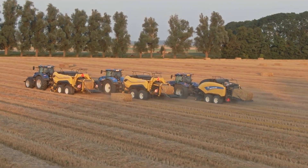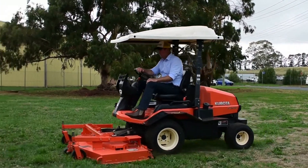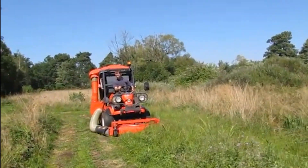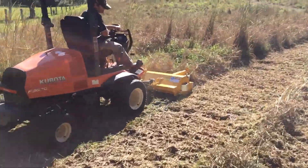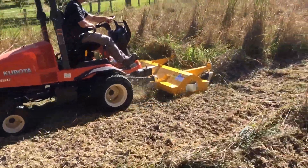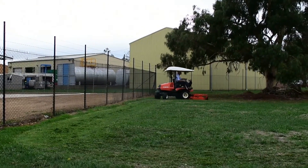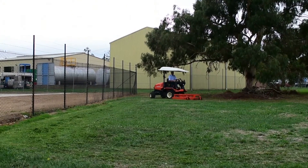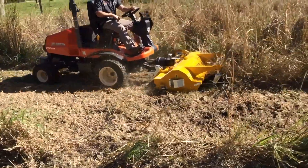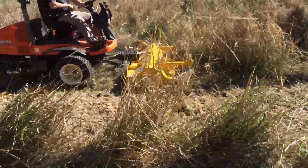The Kubota F3690 redefines compact versatility in mowing, offering a manageable size with powerful capabilities. Designed for maneuverability, it excels in a variety of landscaping applications without compromising on mowing efficiency. Farmers appreciate the machine's compact design, making it easy to navigate through tight spaces while delivering consistent and precise mowing results. The F3690's versatility and performance make it a go-to choice for grounds maintenance, showcasing the perfect blend of power and agility in a compact form factor.